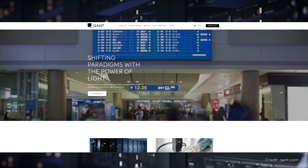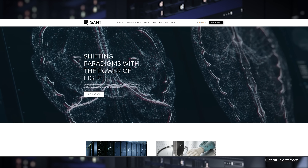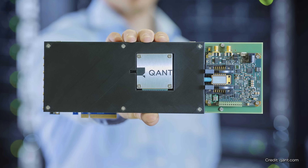The startup Quant from Stuttgart in the south of Germany is working on a technology that could make data centers significantly more energy efficient and powerful: photonic computer chips. We had the opportunity to talk to Michael Ferch, the CEO of Quant. He told us what's behind these chips and what you can expect from them in the future.